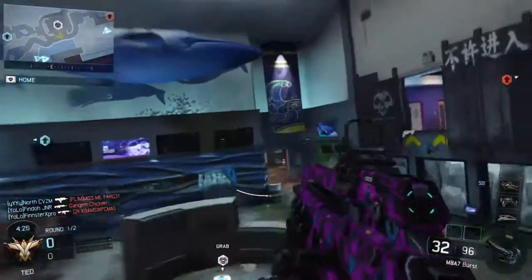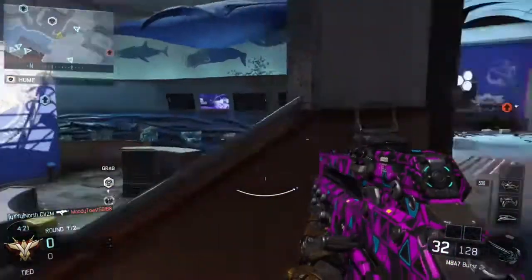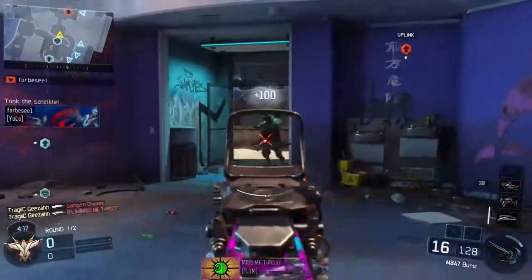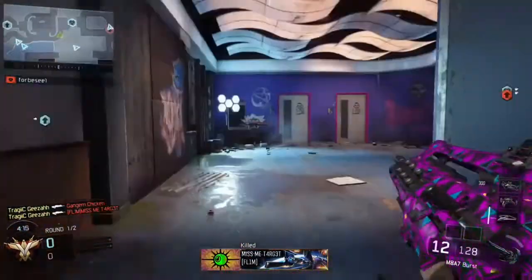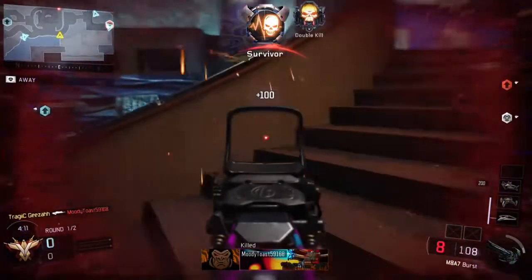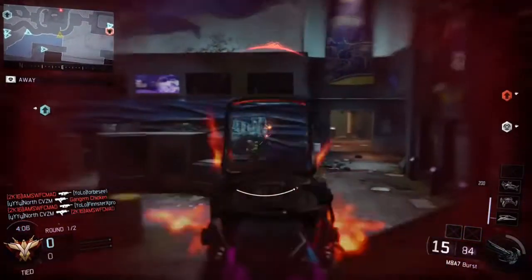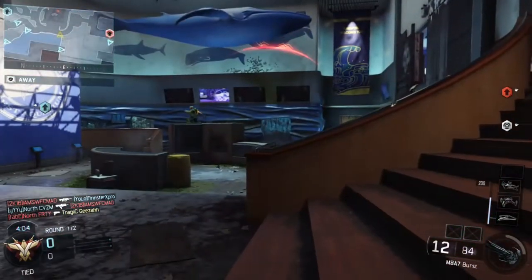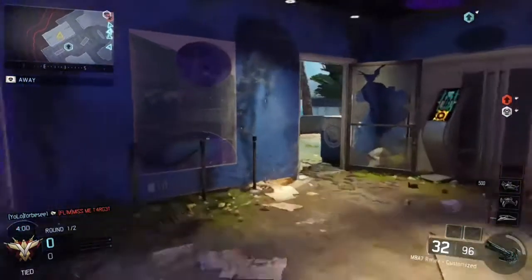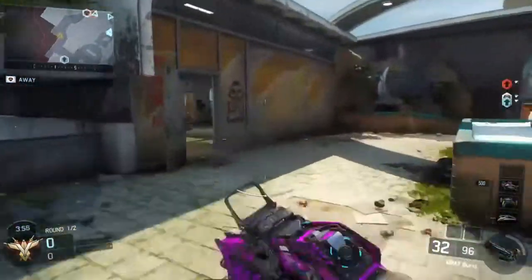So we have BioShock Infinite, BioShock 1, BioShock 2, Halo Wars, Skate 3, and Black Ops 1. There are some pretty good games there. Basically in this video I'm going to tell you the prices of these games, because it's just been Christmas and you've probably got some Christmas money to spend. I'm just going to tell you some prices which will help you get these games quicker before the sale ends. Let's get into it.